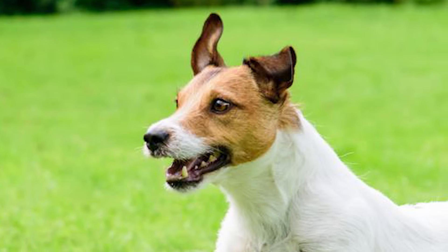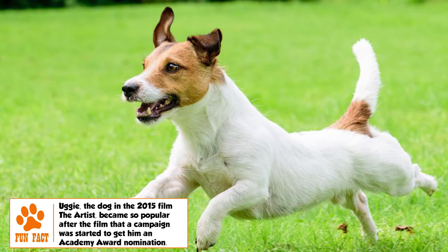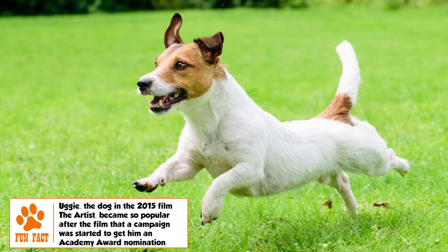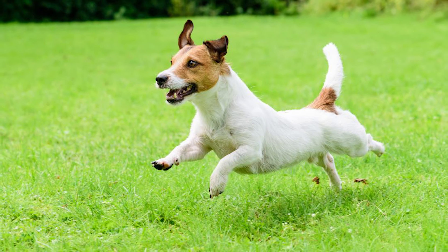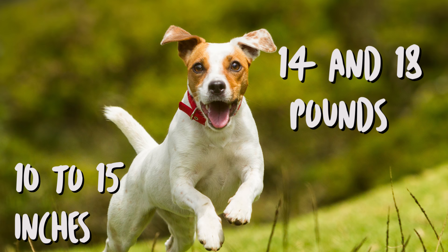A key aspect of the JRT is that unlike many breeds, its pure working nature has ensured that it has remained almost as it was about 200 years ago, unmarred by the whims of the show ring. The height range of the adult JRT is around 10 to 15 inches, with weight between 14 and 18 pounds.